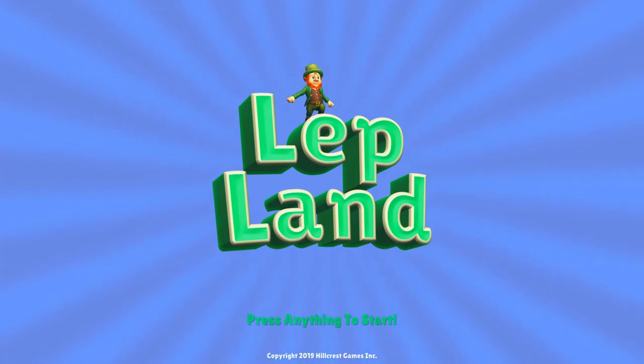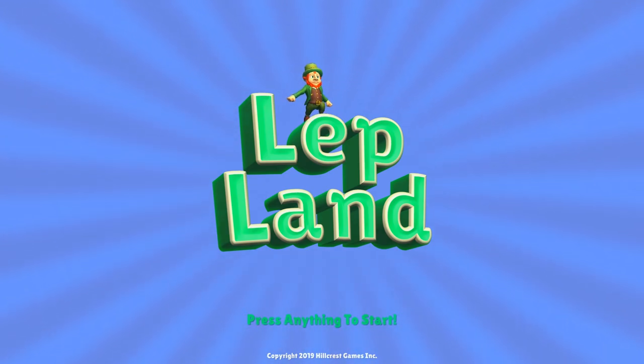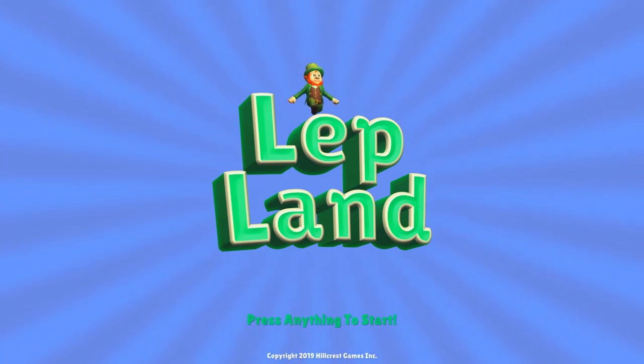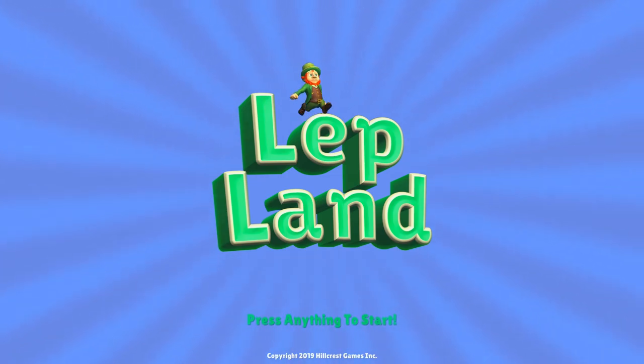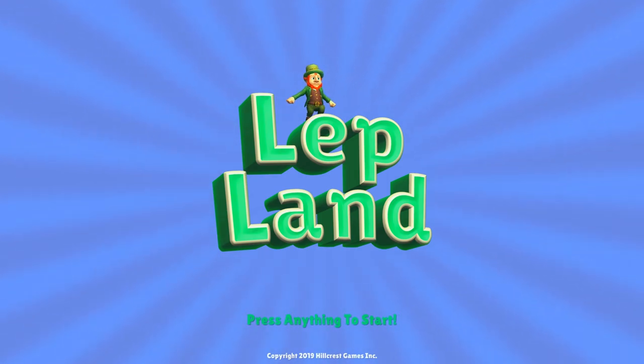I sincerely think everybody who after all these years is still commenting 'what's going on with Lepland' — it really means a lot to me. In these hard times it's really hard to find inspiration sometimes, but those comments really do it for me, so I sincerely thank you for that. Don't forget to put a thumbs up and subscribe to this channel because I'm going to be showing a lot more in the very near future. Thank you guys so much, have a good day.